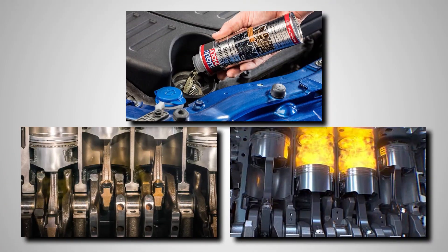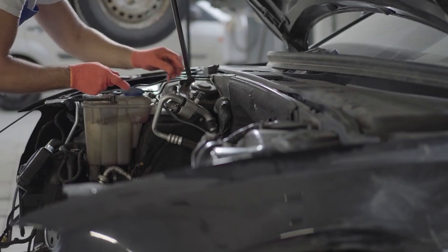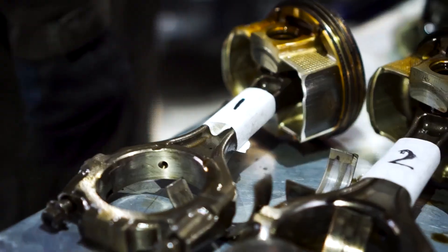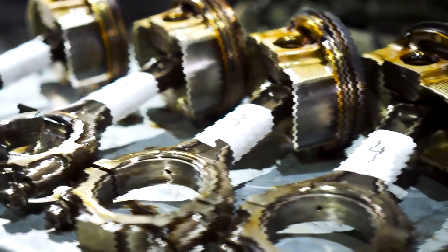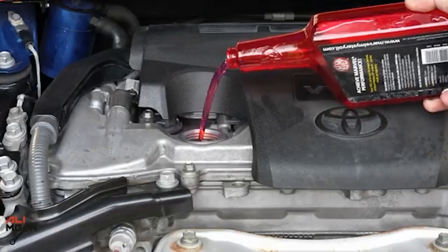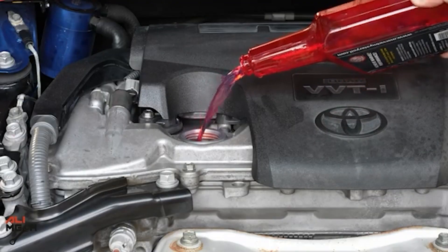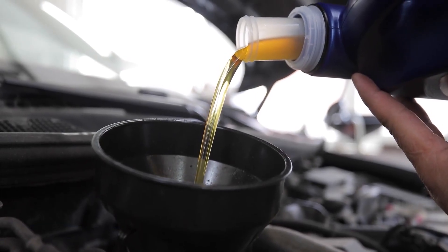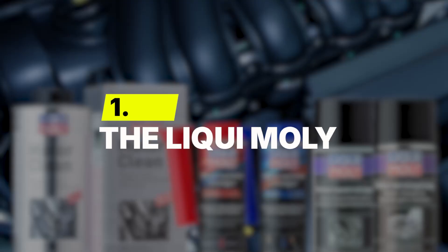Number 2: the sludge dissolver. This is a true miracle worker for neglected engines — a specialized oil additive designed to clean and free up sticky piston rings, like the famous Marvel Mystery Oil. Over time piston rings can get gummed up with carbon and sludge, causing them to stick, leading to a loss of power and causing the engine to burn oil. Marvel Mystery Oil contains powerful solvents that slowly dissolve the gunk, freeing up the rings and allowing them to seal properly again. It can restore lost compression and bring a tired, smoky engine back from the brink.